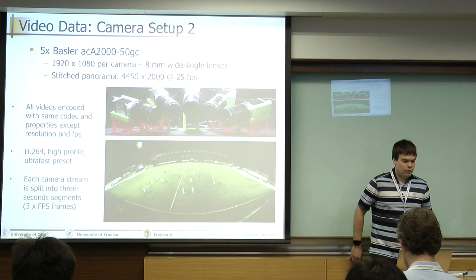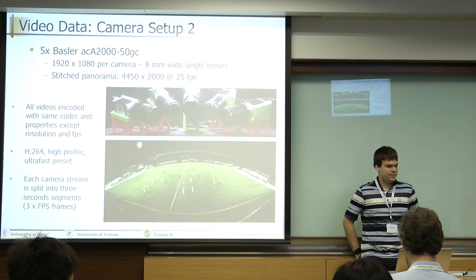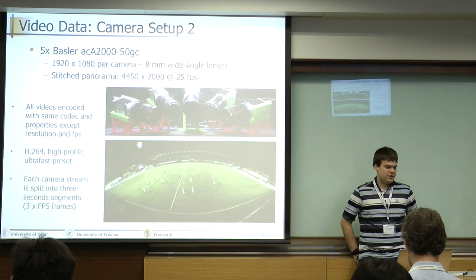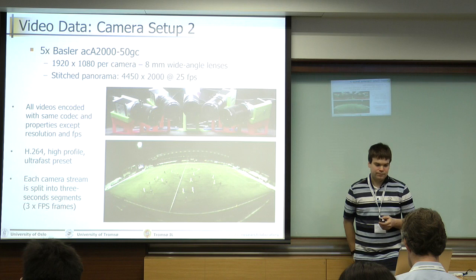All the videos in this dataset are encoded with the same codec — we use H.264, high-profile, ultra-fast preset. The only things that differ are the resolution and the frames per second. Each camera stream is split into three-second segments, so three times the FPS frames per segment.